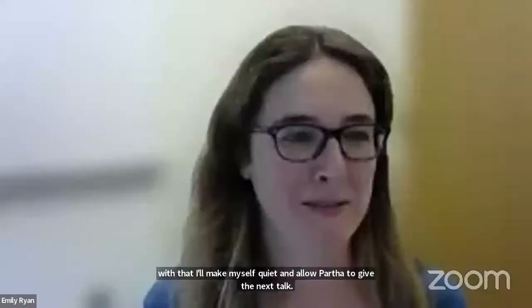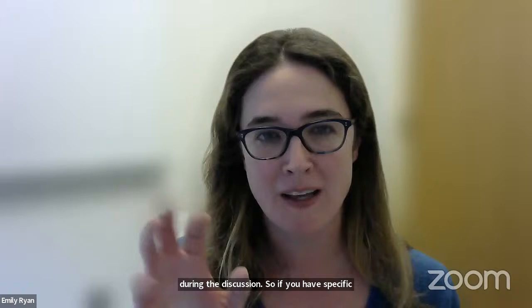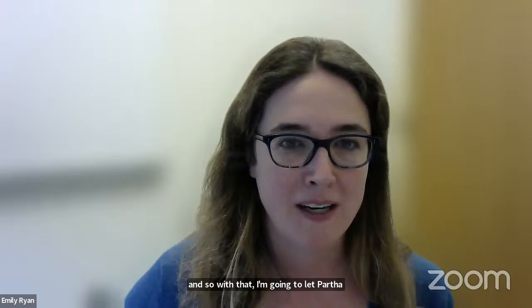Thank you so much — that was a wonderful start to our day and touches on many topics we'll discuss later. If you have specific questions, throw them into the Q&A. Now I'll hand it over to Partha for the second talk.